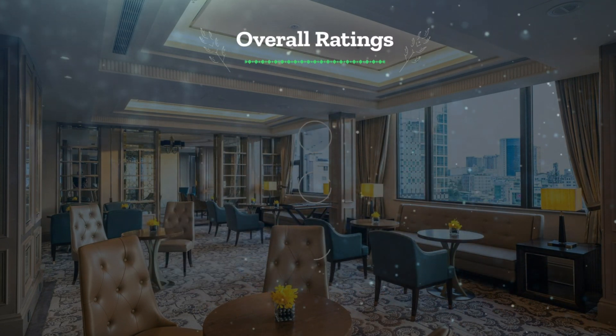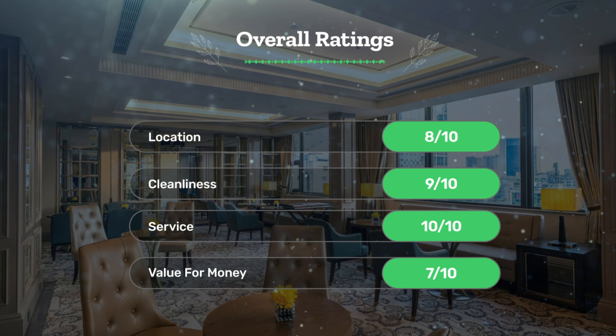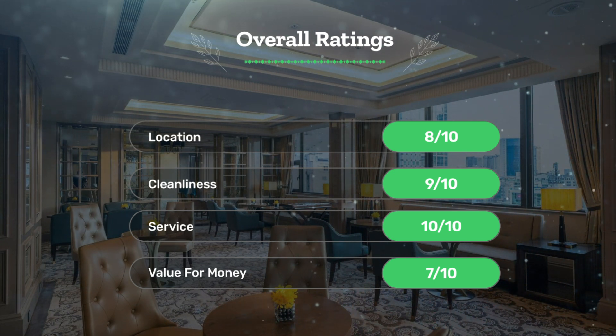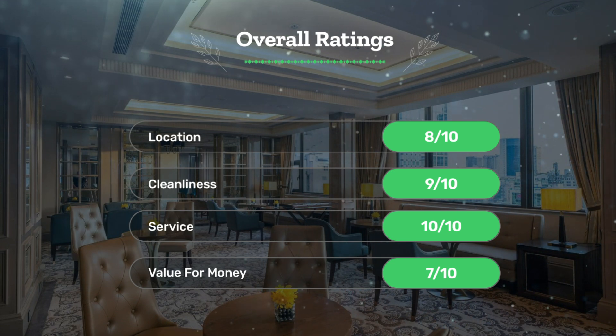Next, let's see our overall ratings for this hotel. Location: 8 out of 10. Cleanliness: 9 out of 10. Service: 10 out of 10. Value for money: 7 out of 10.